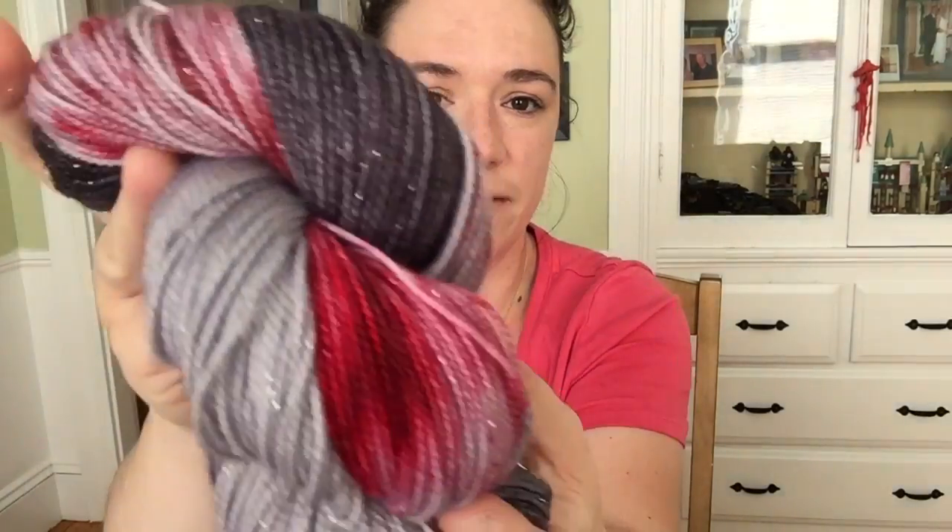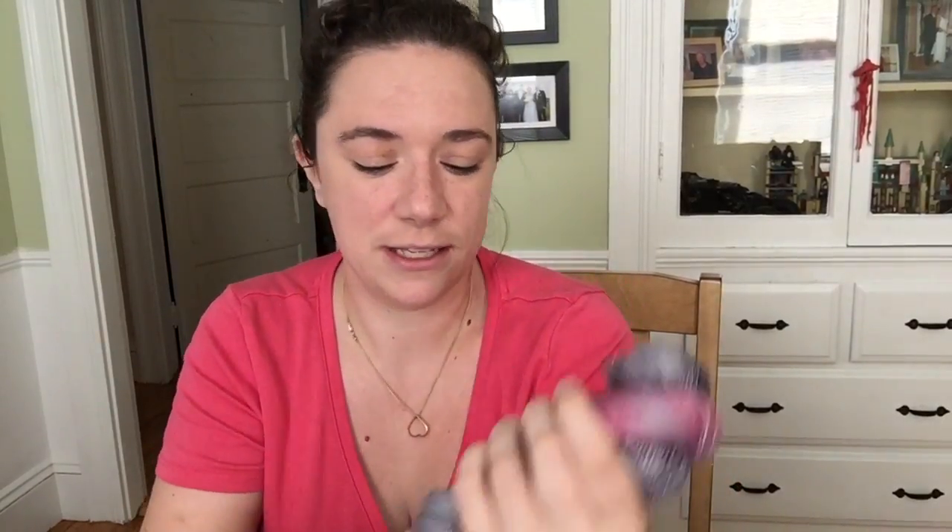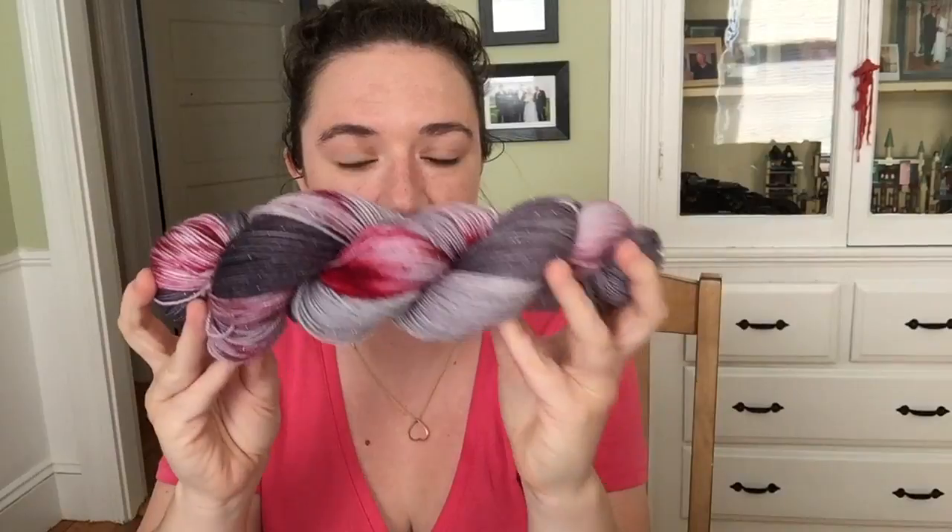These are deep charcoal grays fading up and then also having some nice blood-red tones. I really love Halloween and doing spooky colorways, so I was really excited to dye this. I have one more in mind that I'll probably dye up tomorrow in each of the bases. I'm very pleased with it — I hope you guys are too.